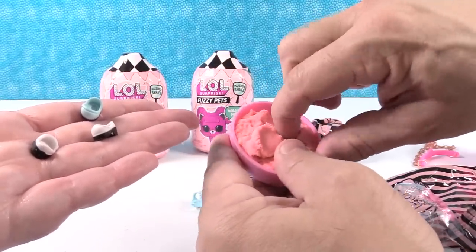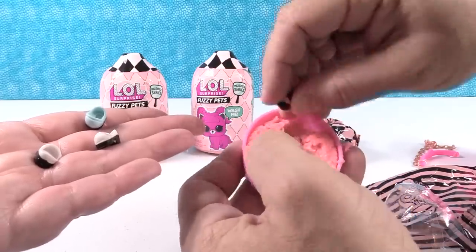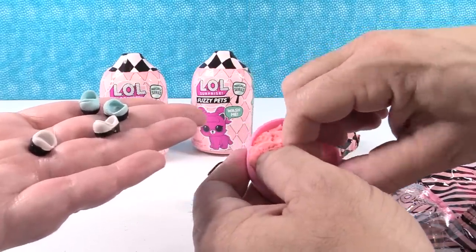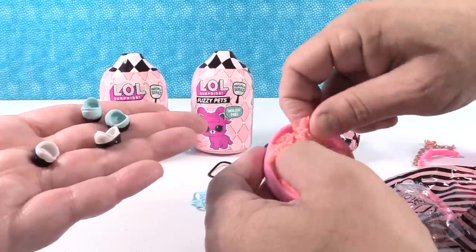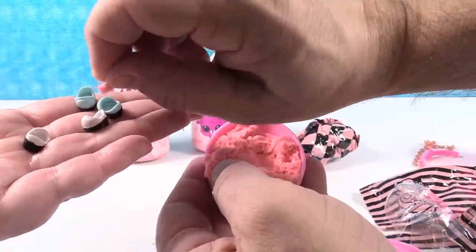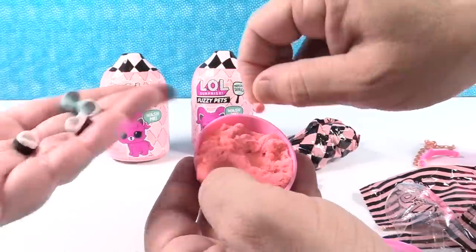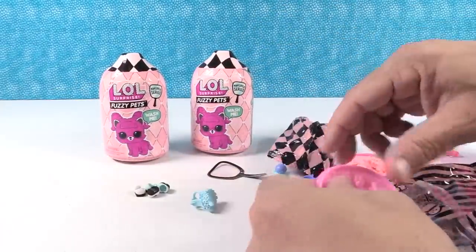Next up, our last little shoe. One shoe, two shoe, blue shoe, blue shoe! They also changed the design — there are these little plastic inserts inside the shoe so it doesn't fill up with pet sand. That's a nice little innovation they made.